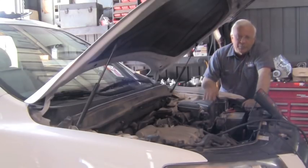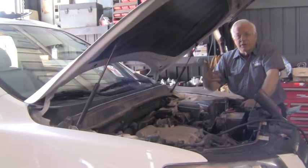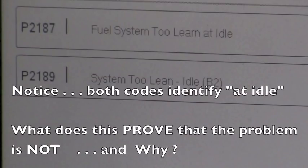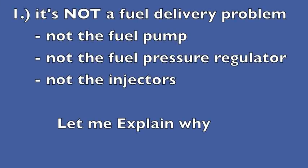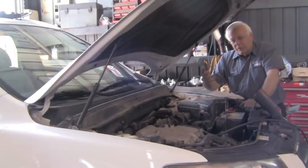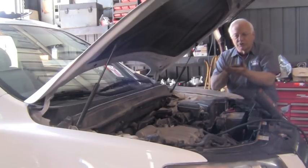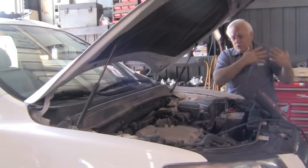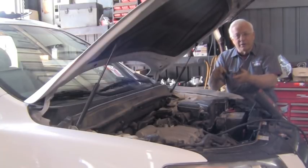The computers in these cars are pretty good at narrowing down the problem, and our codes indicate a lean problem at idle — not above idle, only at idle. Notice that both codes specifically identify 'at idle.' With the throttle plate closed, you have a very controlled amount of air entering the intake, and that's when we're lean and setting our code. When you're above idle, the throttle plate is open and you're bringing in a lot of air.